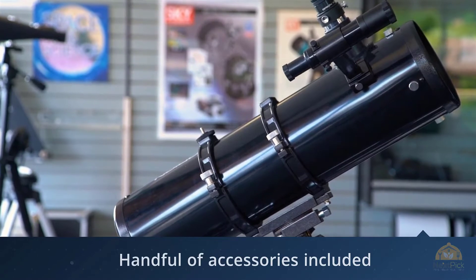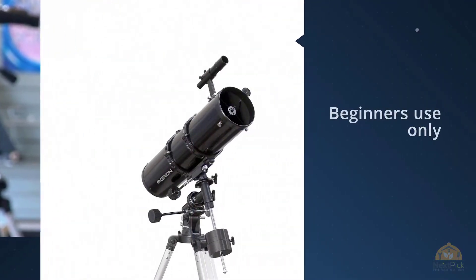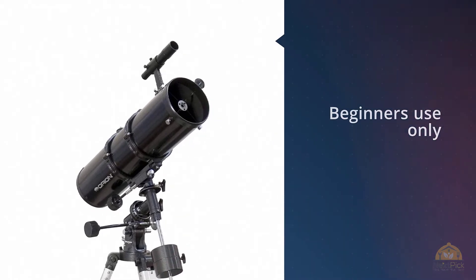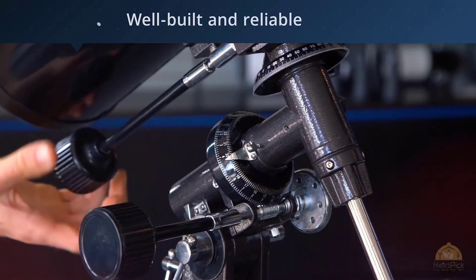The EQ2 equatorial mount helps to track objects easily. Furthermore, it helps in keeping the image centered when you are using it for astrophotography. This 5.1-inch aperture gathers an adequate amount of light to capture faraway views of planets and moons.